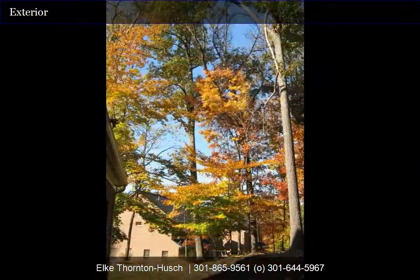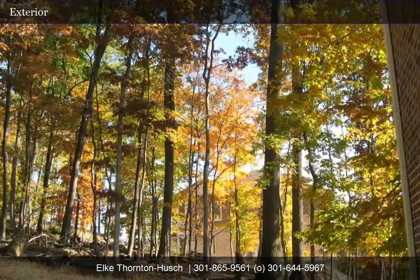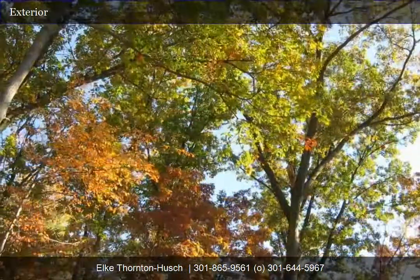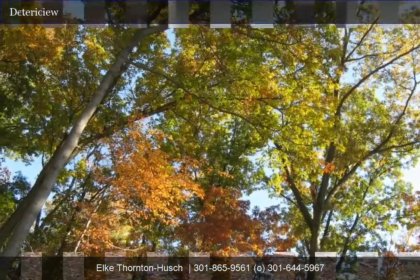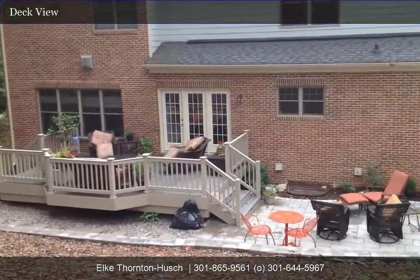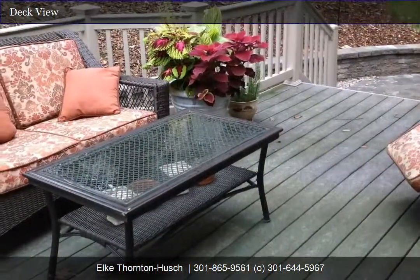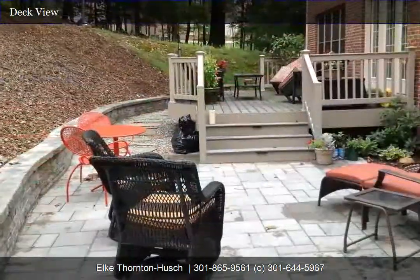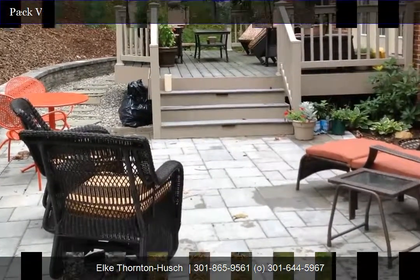If you've been looking to get away from it all, this is it. The home backs to a wooded common area, perfect for birdwatching or just relaxing. The backyard features a composite deck for low maintenance, as well as a patio area. The home is close to the trail system and right above the lake, so you can hear the sound of the rushing water. There's also a pavered area that would be perfect for a fire ring.